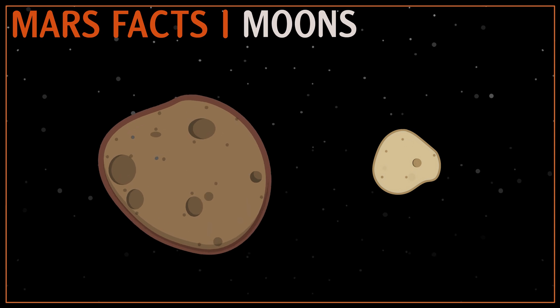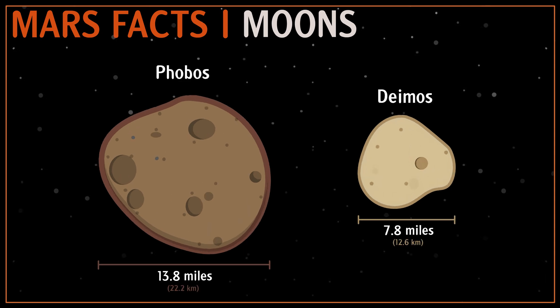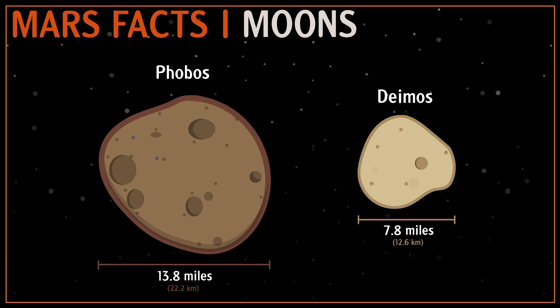Phobos and Deimos are two moons of planet Mars, but unlike our moon, these two are relatively very small in size. Phobos is larger than Deimos. Both the moons have a heavily cratered surface.